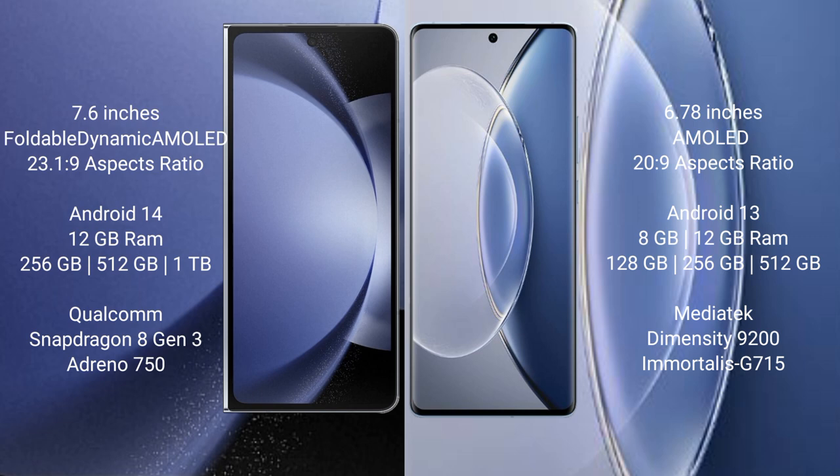Samsung Galaxy Z Fold 6 comes with 12GB RAM and 256GB internal storage. It features a Qualcomm Snapdragon 8 Gen 3 processor.